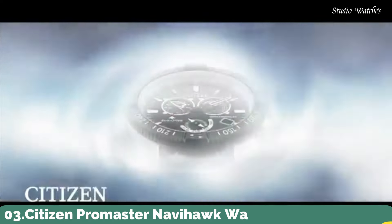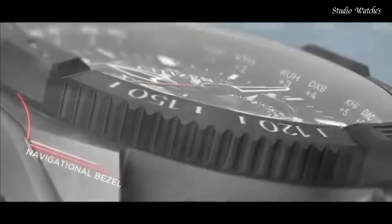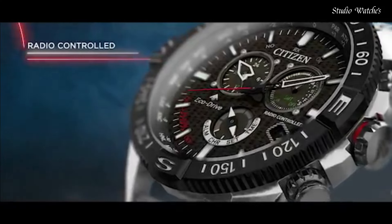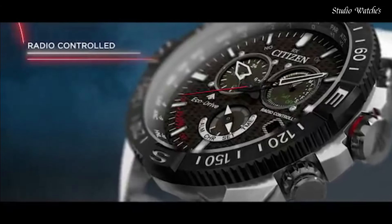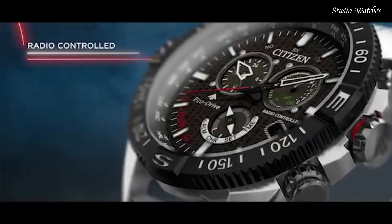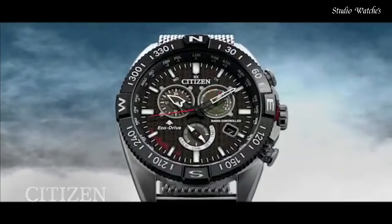Number 3: Citizen ProMaster Navihawk Watch. A chronograph with all the tools for professional use, featuring world time in 24 cities, radio control, tachymeter, perpetual calendar, alarm, and power reserve indicator. Showcased in a stainless steel case with a rich black leather strap with contrast red stitching. Black dial with red accents. Featuring Eco-Drive technology — powered by light, any light, never needs a battery. Caliber number E660. Case material: silver-tone stainless steel. Navigational rotating bezel. Water resistance: 200 meters.